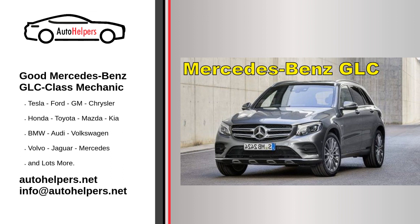Mercedes-Benz vehicles typically have service intervals based on mileage or time, whichever comes first. The intervals are generally every 10,000 to 15,000 miles or approximately once a year. However, newer models may have longer service intervals due to advances in technology and synthetic oil usage.